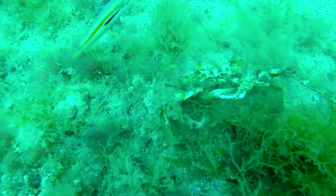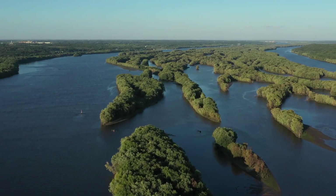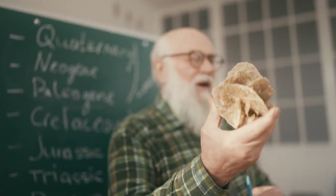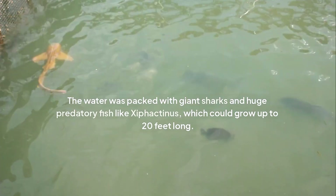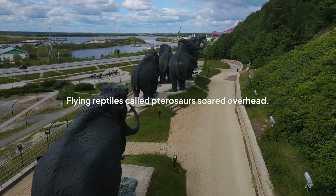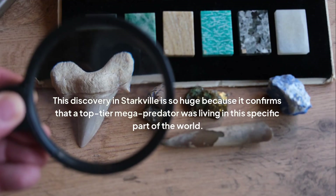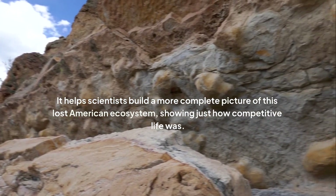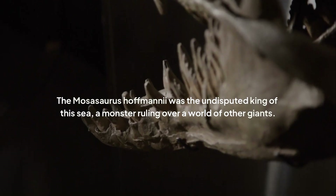This incredible monster didn't just live in an empty ocean. The Mississippi where this fossil was found looked nothing like it does today. Around 66 million years ago, a huge part of North America was split by a vast, warm sea. Mississippi was completely underwater, submerged under a shallow tropical sea connected to the Gulf of Mexico. The rock formation where the vertebra was found is filled with fossils of other animals — giant sharks, huge predatory fish like Xiphactinus which could grow up to 20 feet long, flying reptiles called pterosaurs, and long-necked plesiosaurs. The Mosasaurus was the undisputed king of this sea, a monster ruling over a world of other giants.